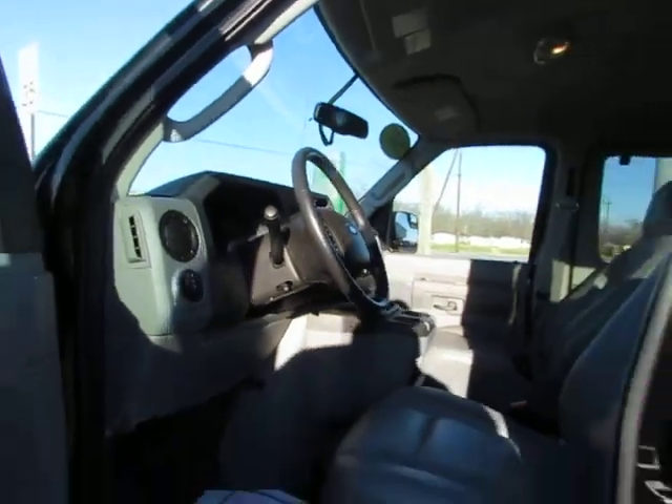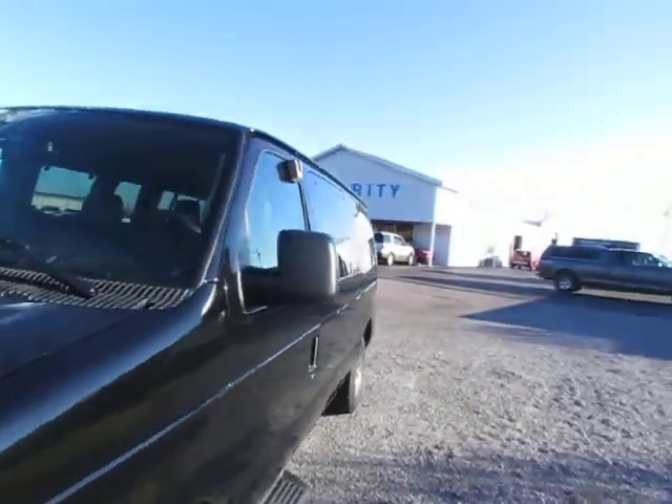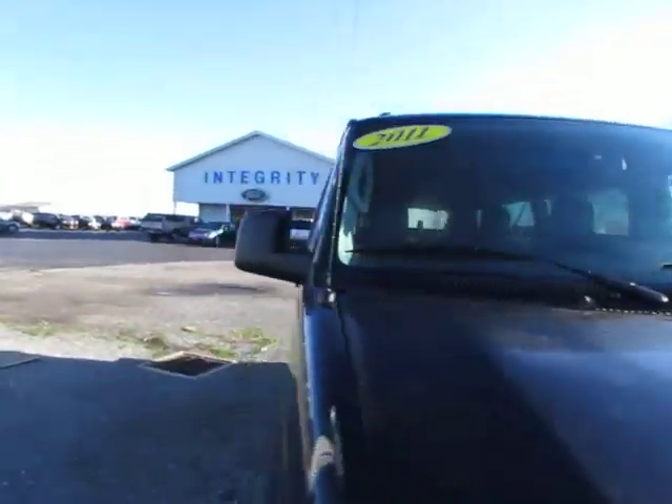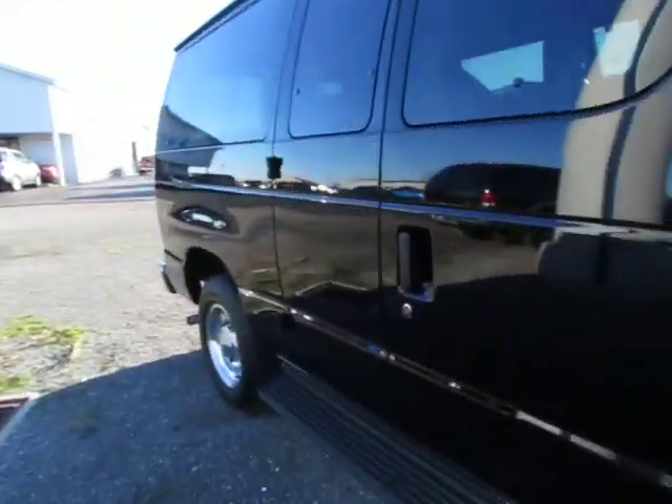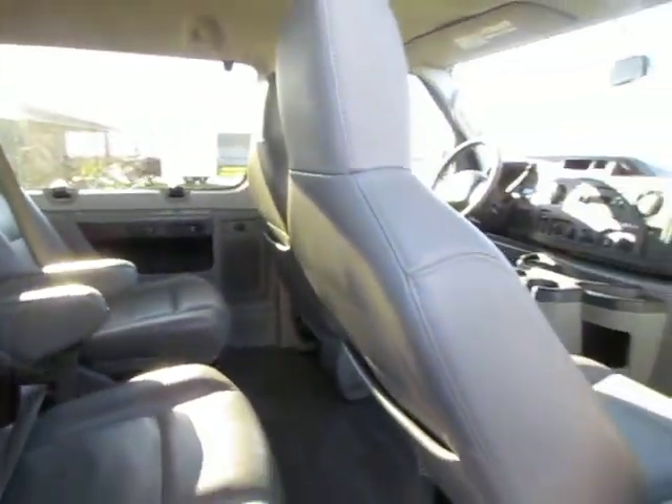Go to 419cars.com, or if you're already on our website, just call us and we'll be happy to set you up with a test drive with this beautiful 2011 E-150. 419cars.com.